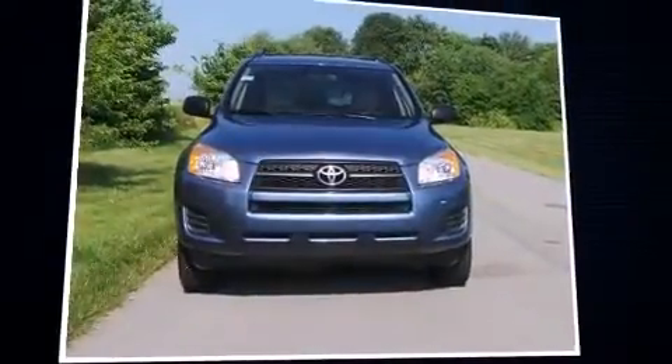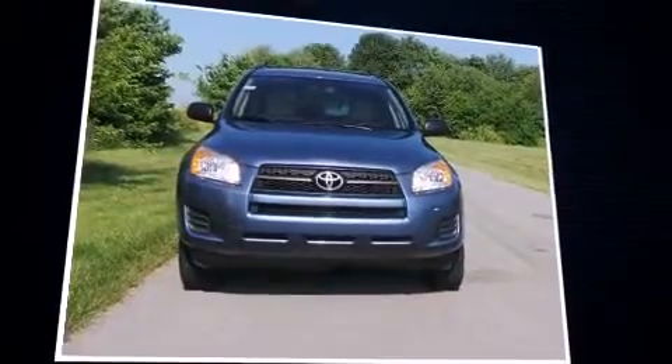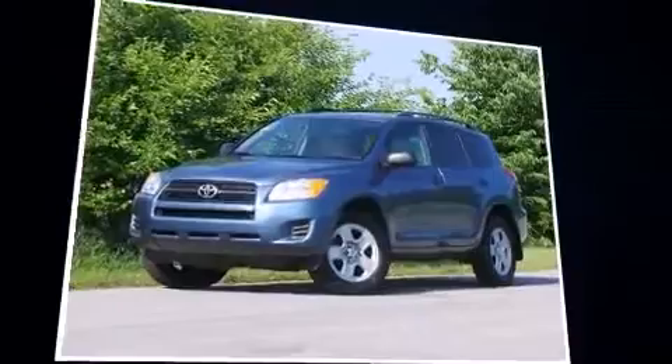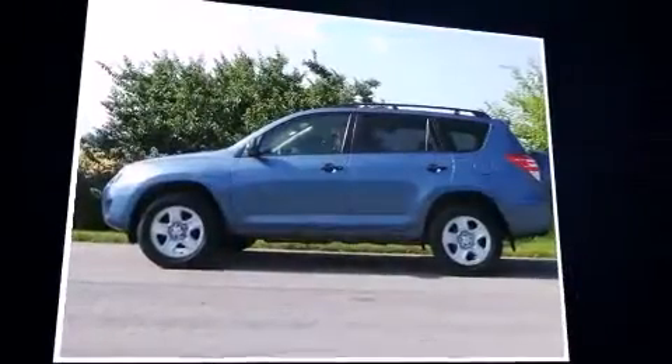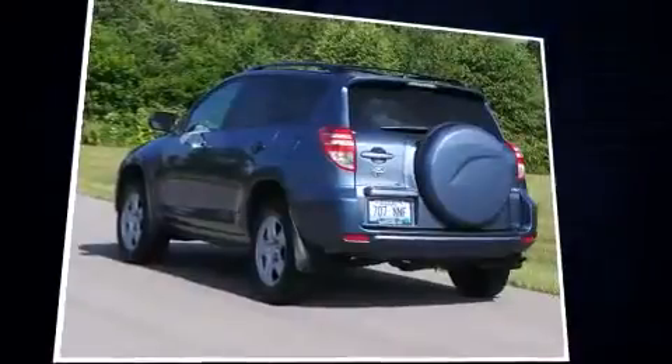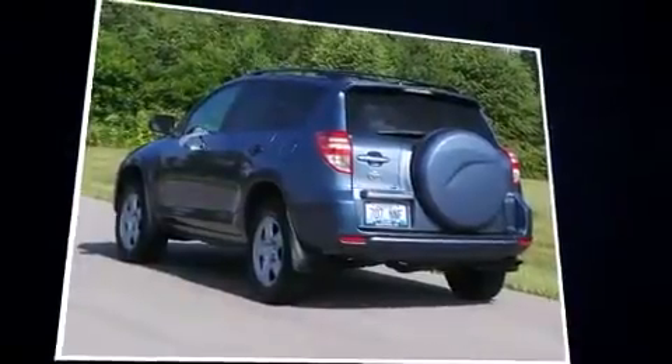Experience driving perfection in the 2010 Toyota RAV4. Under the hood you'll find a four-cylinder engine with more than 170 horsepower, providing a smooth and predictable driving experience. Four-wheel drive allows you to go places you've only imagined.